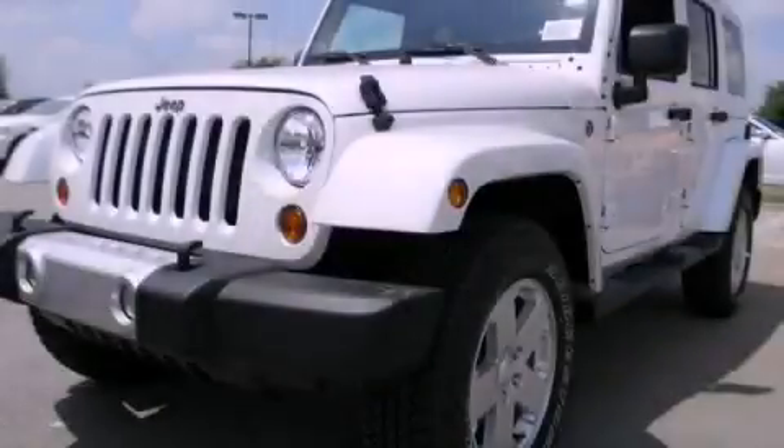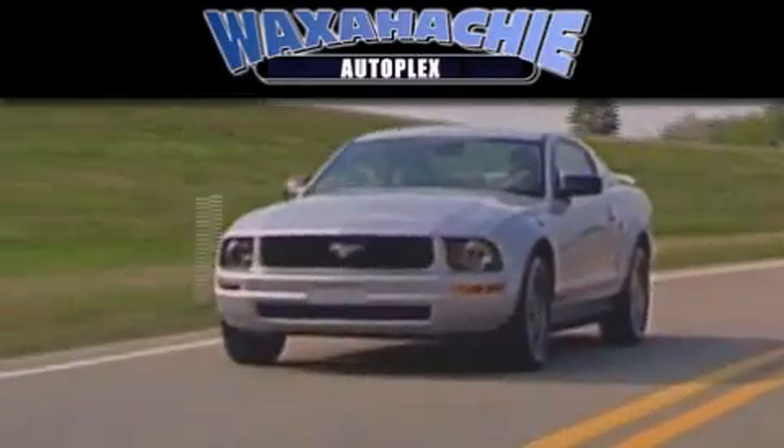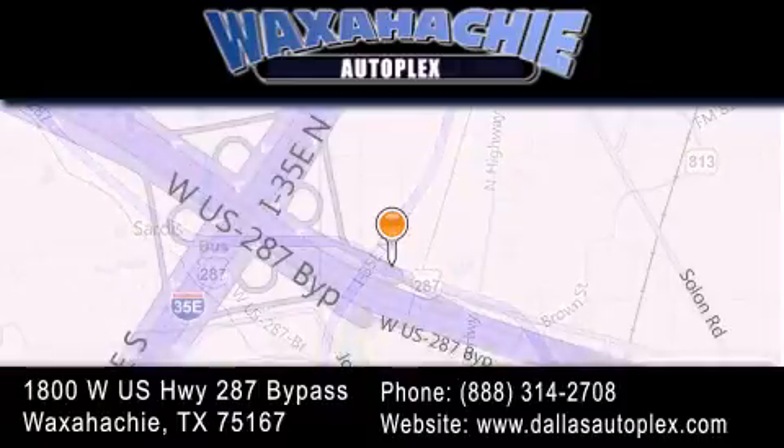Contact us today to arrange your test drive. Waxahachie Autoplex is located at 1800 West US Highway 287 Bypass in Waxahachie. Our goal is to exceed all of your expectations to ensure that you'll return for future visits.